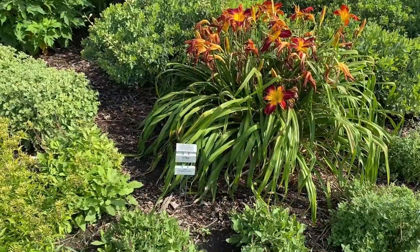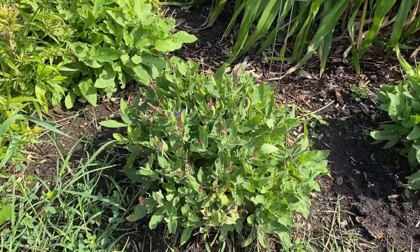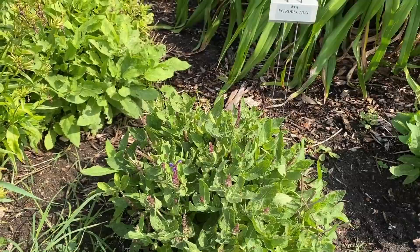Up front is the Salvia Violet Riot. These were trimmed back and look — they've got more buds. This one will be blooming again probably in the next couple of weeks. Very compact, only about 12 inches tall.